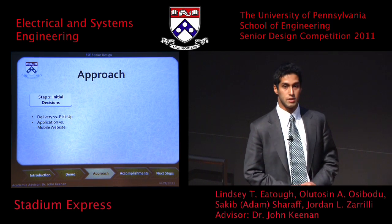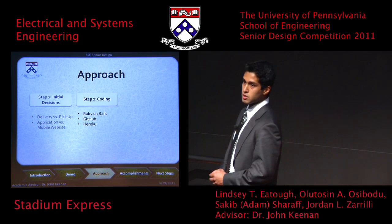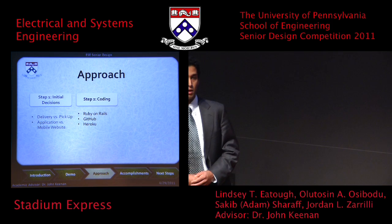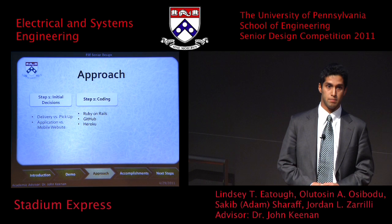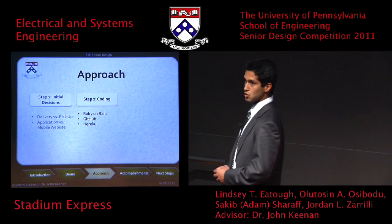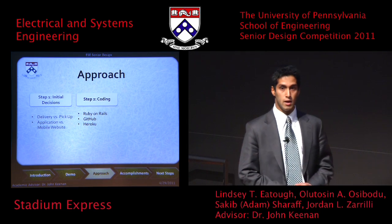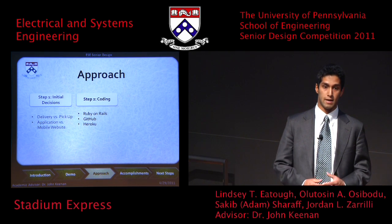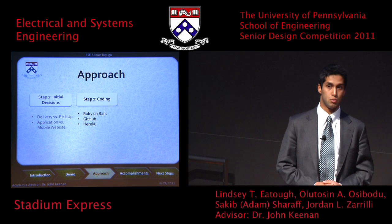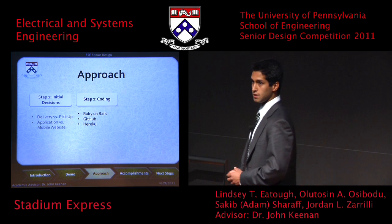Once we were ready to code, we decided to use Ruby on Rails, a language released in 2004 specifically for web development. Experienced web developers we consulted strongly advised using it for our site. Once coding got underway, we took advantage of GitHub, which allowed us to place our source code in a central location. This was useful because if one team member made a change, the code would automatically update on everyone's local machine, making the whole coding process more efficient.